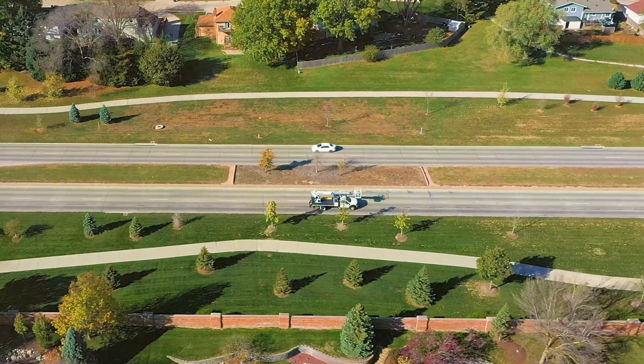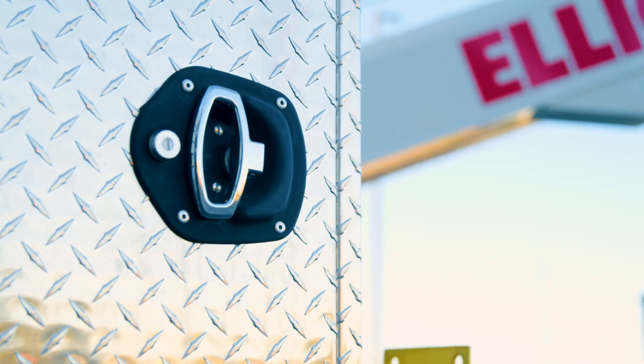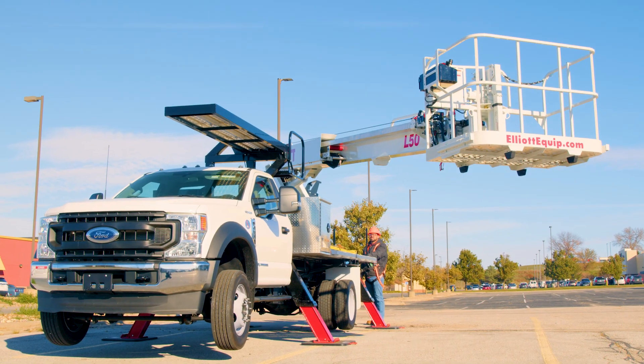Like all Elliott units, the L50 is backed by a lifetime structural warranty and nationwide support. Elliott machines hold their value better than anything else on the market, giving you the best return on your investment.